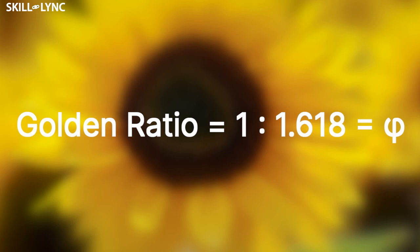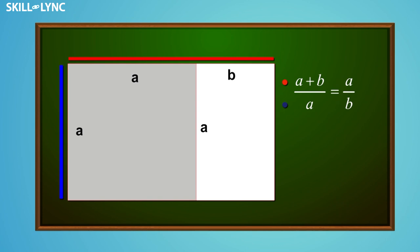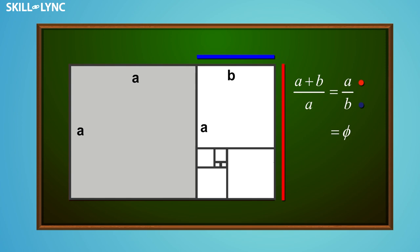1 to 1.618 is the Golden Ratio and is denoted by the Greek letter Phi. It's a proportion that can measure beauty and appears in areas like nature, geometry, art, and architecture. Take a special rectangle in the ratio 1 to 1.618 — if you cut out a square, the remaining rectangle will have the same ratio as the original. That is, (A + B) divided by A equals A divided by B. This is the equation for the Golden Ratio, and even if the rectangles are further subdivided, the ratio stays constant.